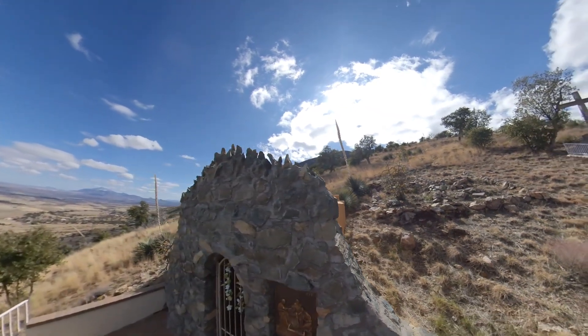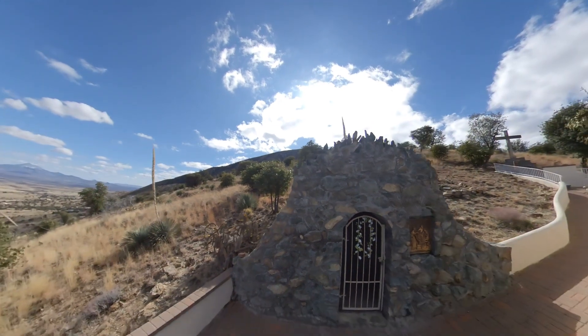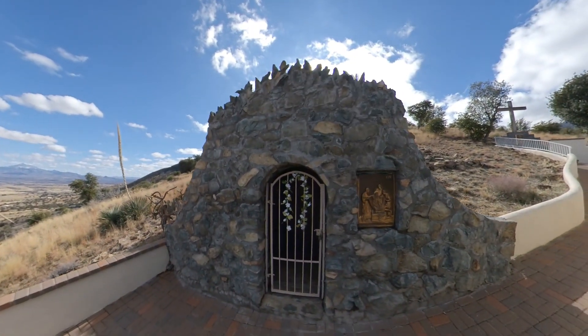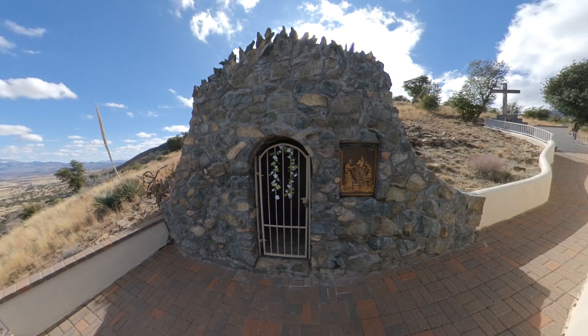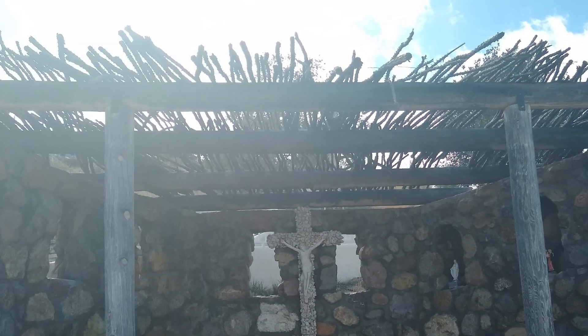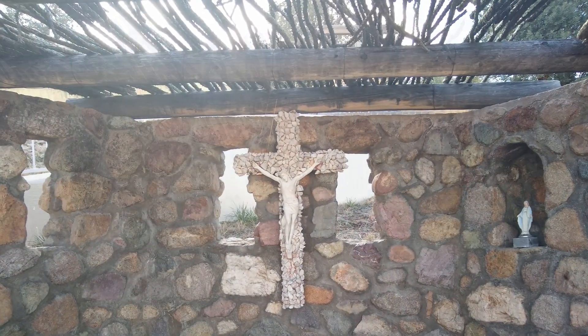The 14th station is in the form of a rocky tomb where pilgrims often leave flowers and adornments. Just past the tomb is another grotto that features a crucifix with a cross made of quartz.